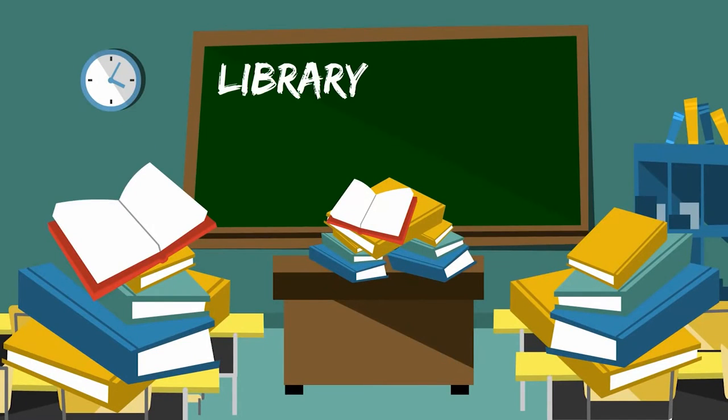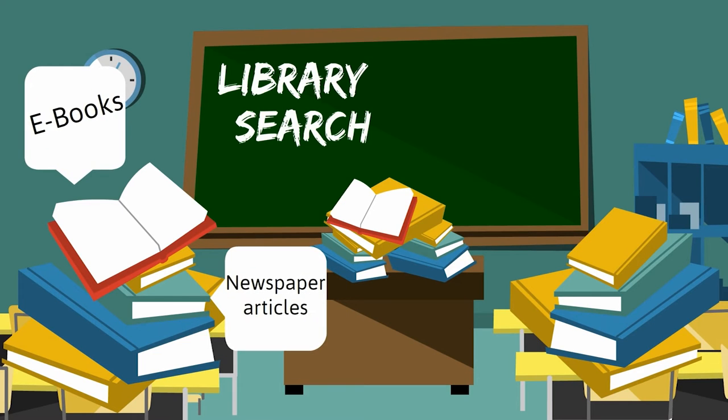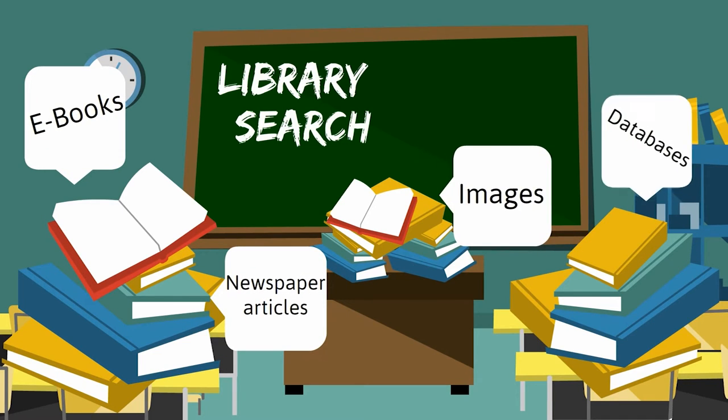On your course you'll need to find things from the library. Library Search is one place that you can do this — it's your starting point for researching your assignment. It contains ebooks, newspaper articles, images, and much more besides.